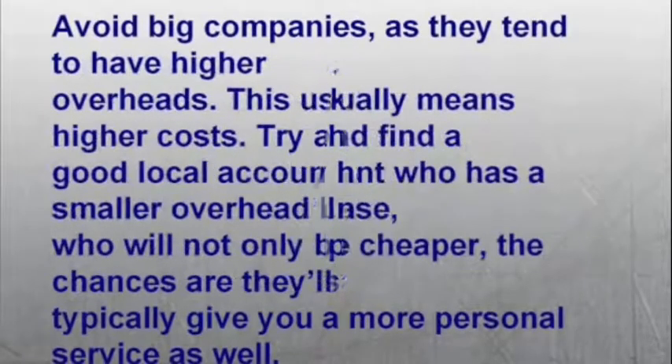And number ten: avoid big companies as they tend to have higher overheads, which usually means higher costs. Try and find a good local accountant who has a smaller overhead base — they will not only be cheaper, but chances are they'll typically give you a more personal service as well.